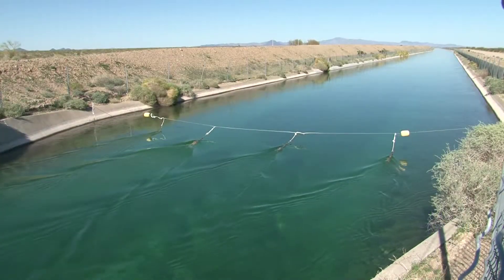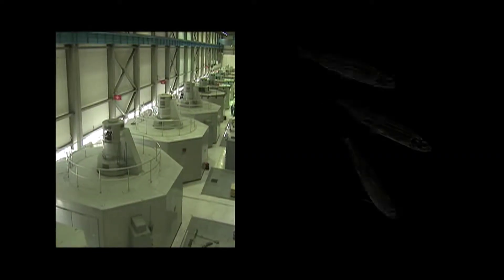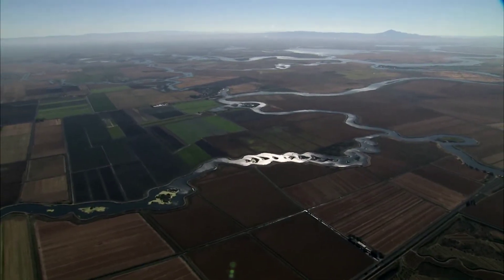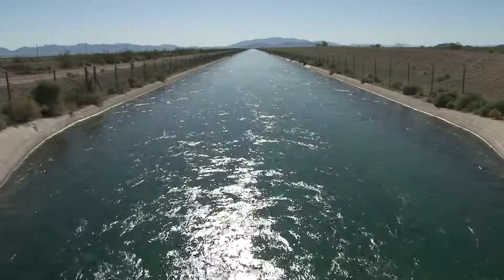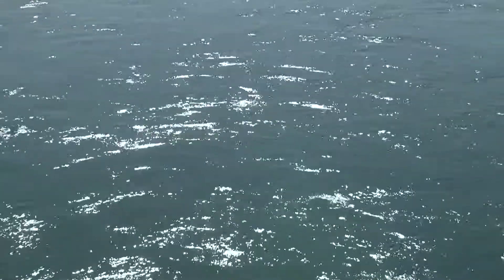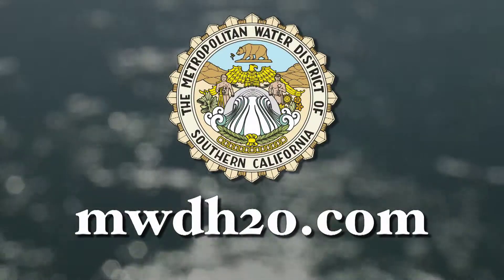The Colorado River Aqueduct is more important than ever. Pumping restrictions due to environmental degradation in Northern California's Sacramento-San Joaquin Delta limit the water that Southern California receives from the State Water Project, making the Colorado River Aqueduct an even more essential regional asset. To learn more about Southern California's water resources, visit MWDH2O.com.